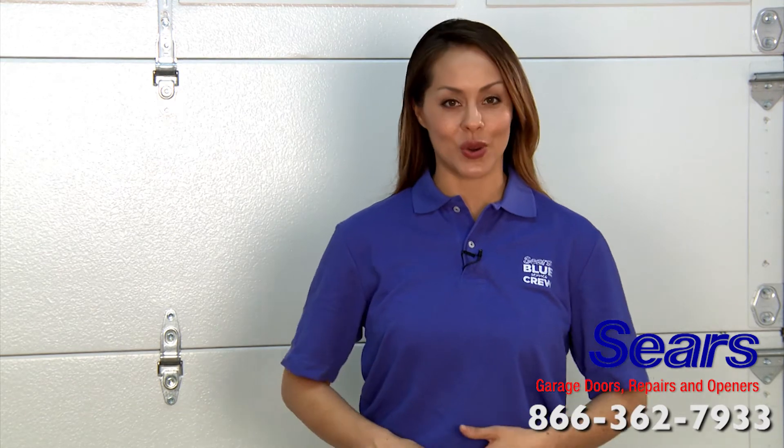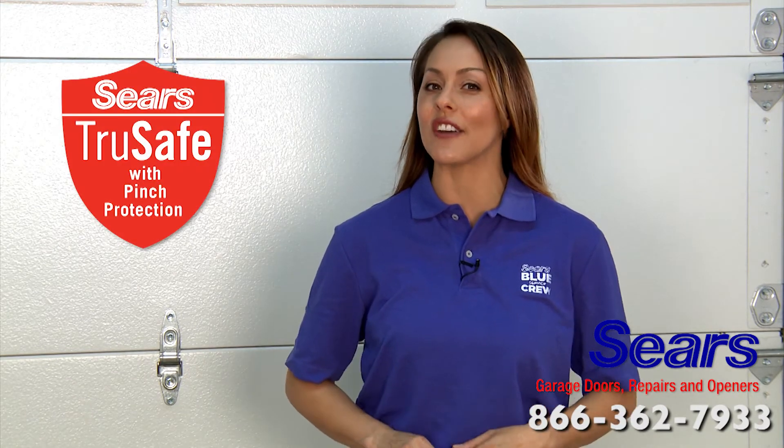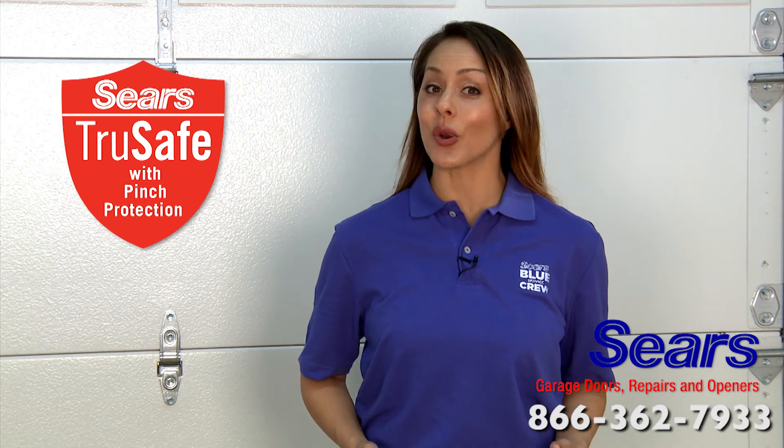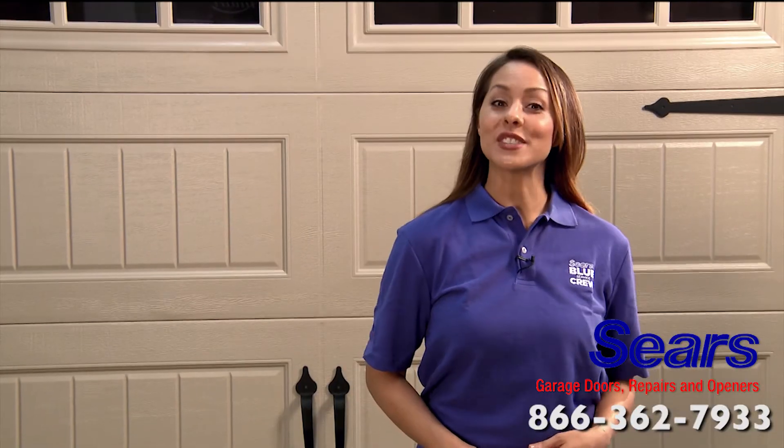Most of our garage doors come with the Sears TrueSafe system with pinch protection, giving you and your loved ones peace of mind. Our steel garage doors are made with pride in the USA.